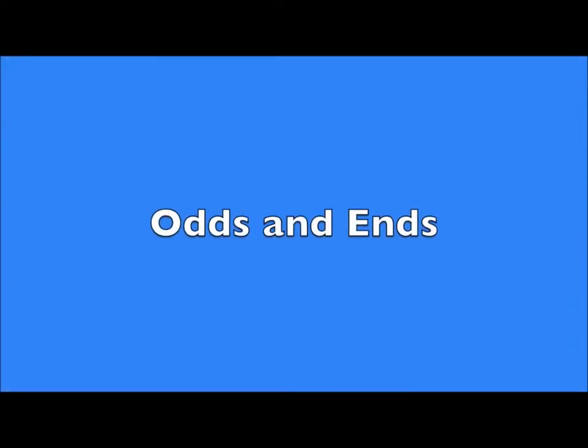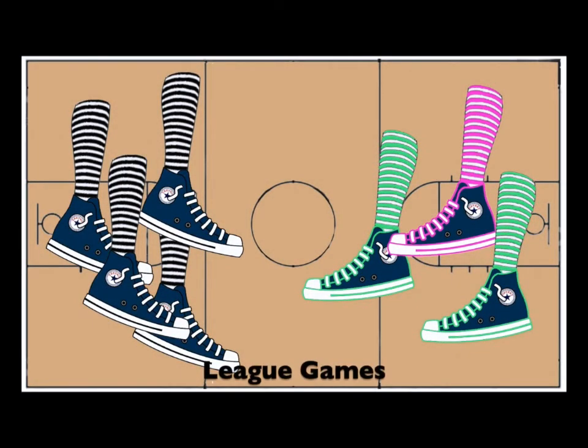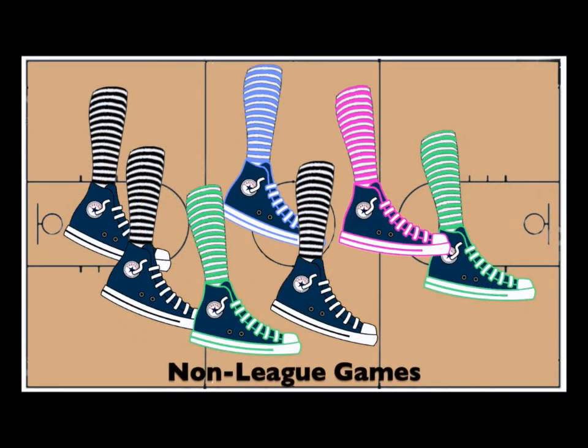Just a few odds and ends to finish up. For league games, if a team doesn't have enough roster players to make up a team, they can borrow up to three players from other teams. These players must play in the center position only, unless mutually agreeable with both team captains. Players must be borrowed before the game starts. For non-league games, teams may be made up of players from several different teams, but if this team runs short of players and needs to borrow, regular borrowing rules will apply.